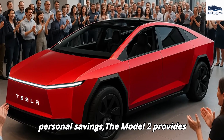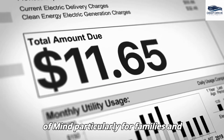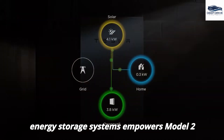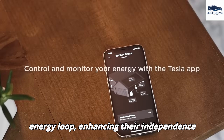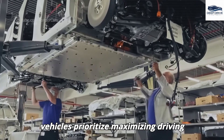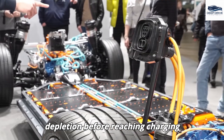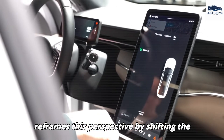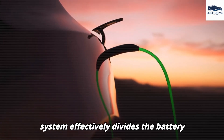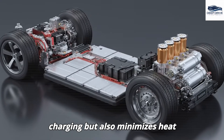The Model 2 provides resilience against rising energy costs, delivering peace of mind for families and retirees on fixed incomes. The integration of solar panels and home energy storage systems empowers owners to establish a self-sustaining energy loop, enhancing independence from conventional energy sources. Tesla's innovative dual-cell charging system effectively divides the battery into two independent segments, enabling accelerated charging while minimizing heat generation, contributing to enhanced battery longevity and overall performance.